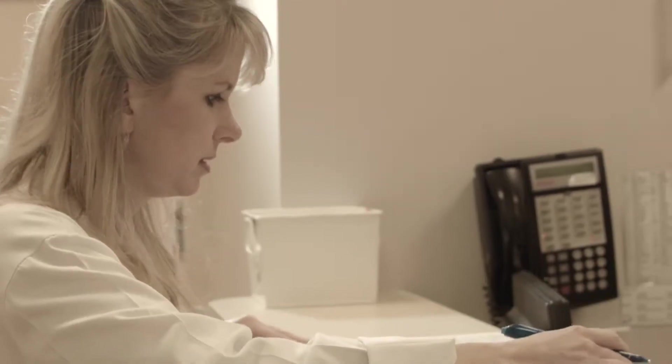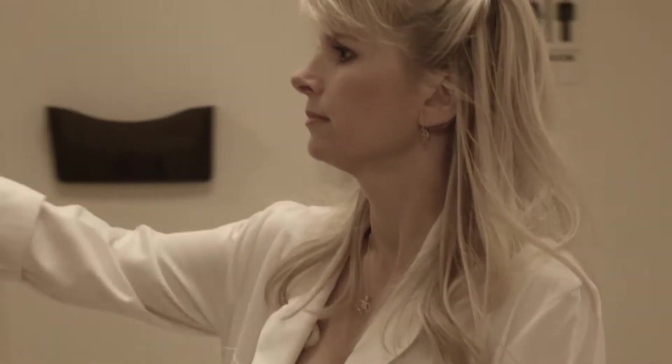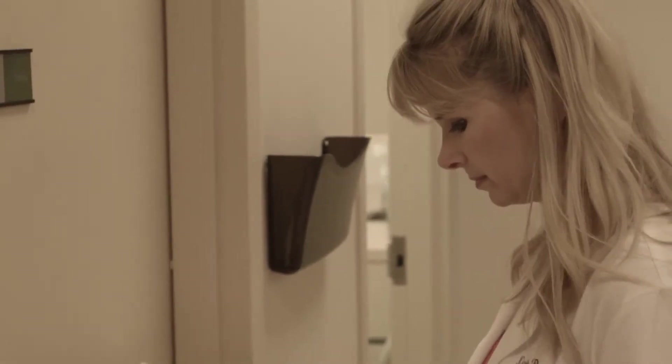My name is Dr. Nicole Rogers. I'm a board-certified dermatologist and hair transplant surgeon, and I specialize in the treatment of male and female pattern hair thinning.